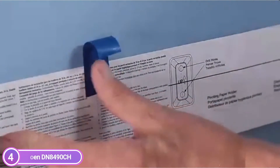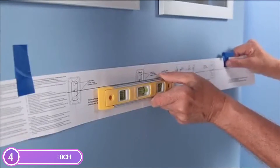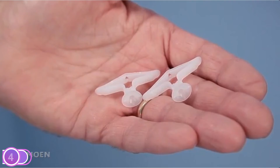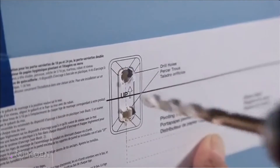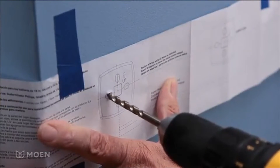The Moan Preston Bathroom Vanity Shelf is simple in design and will complement your decor. This stylish metal and glass bathroom vanity shelf was designed to match the Moan Preston trims. It can be used above bathroom sinks and comes with mounting hardware as well as a template. The stylish and reflective chrome finish looks great in many styles. Moan backs this vanity shelf.